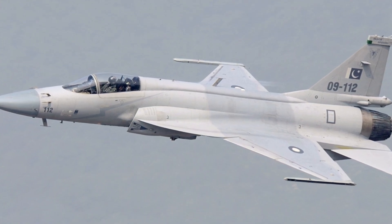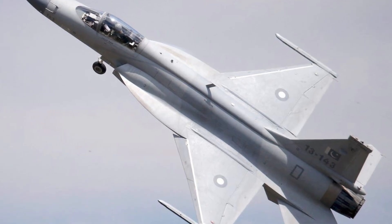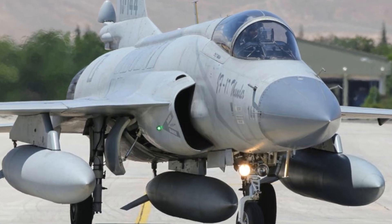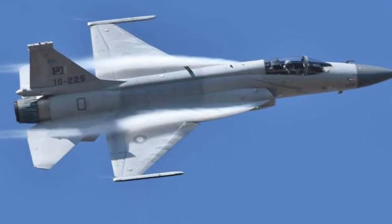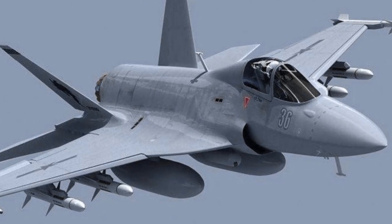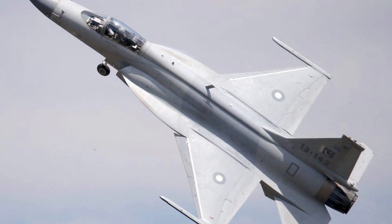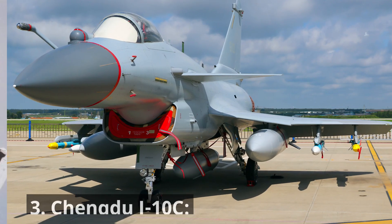Developed jointly by China and Pakistan, the JF-17 is a lightweight, single-engine fighter that offers good all-weather capability and cost effectiveness. Newer Block III variants feature improved avionics, radar, and weapon integration, pushing its capabilities closer to the F-16.